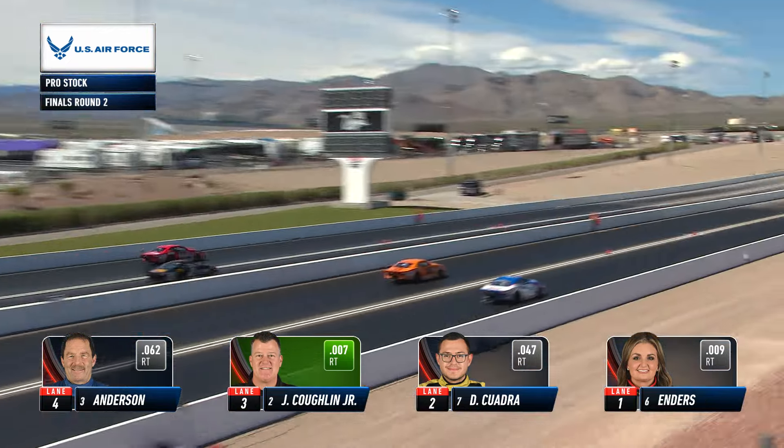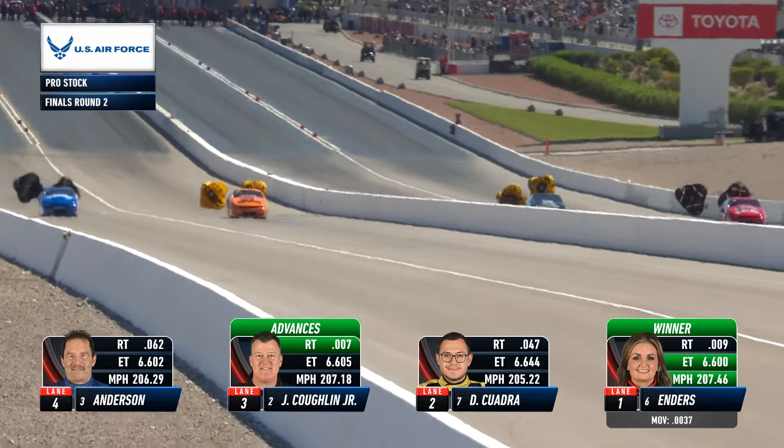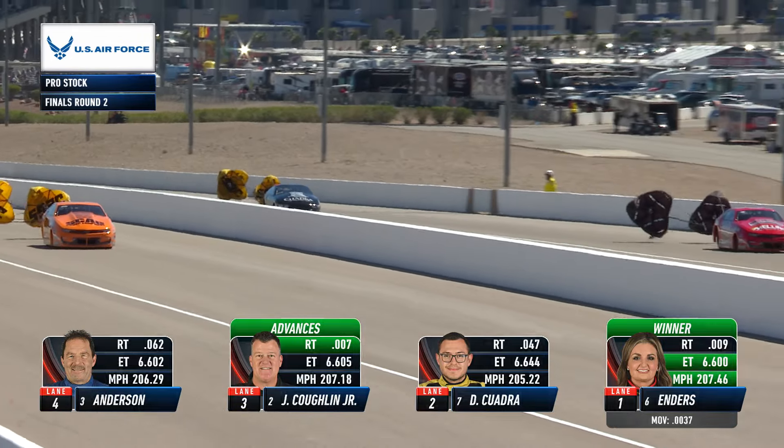Greg Anderson was .062 on the tree and that could be a humongous problem against a .007 and a .009. At the close of this one it will be a reaction time tour de force - a hole shot by Coughlin knocks Anderson out, and Erica was the quickest of them all.